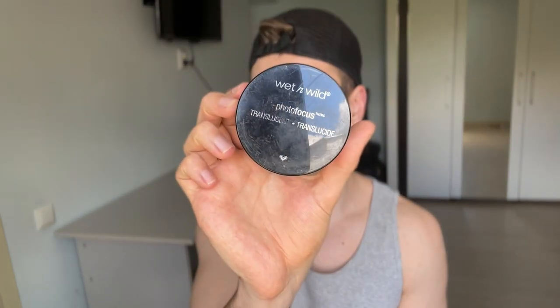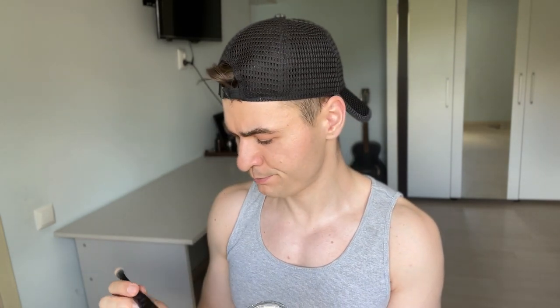Now I'm going to use the Wet n Wild Photofocus Translucent Powder. It's very inexpensive — I bought it on iHerb for about $6 or $7. I'm going to use this Elf brush. You can use any brush, it doesn't really matter.